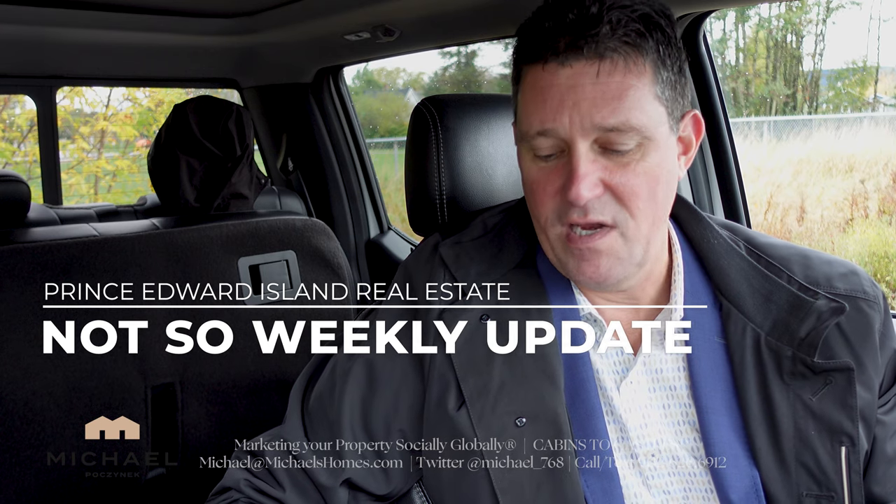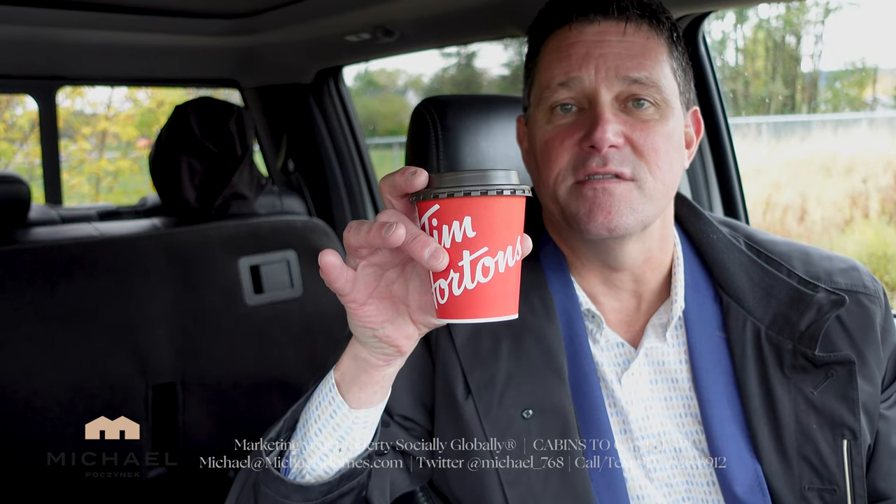No video is complete without coffee from Tim Hortons, which is basically what I drink all day to keep me going.